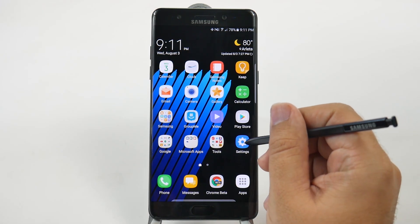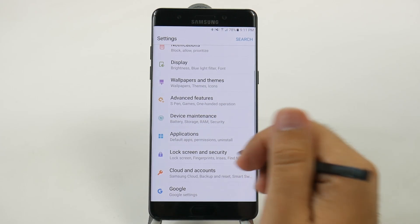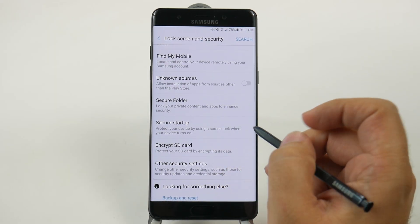So if you did happen to skip it, we're just going to show you where it is, and that is under Settings, Lock Screen and Security — swipe up and here it is: Secure Folder.